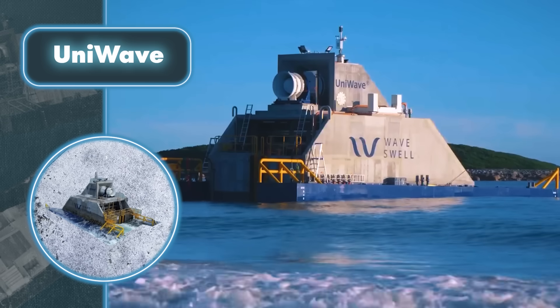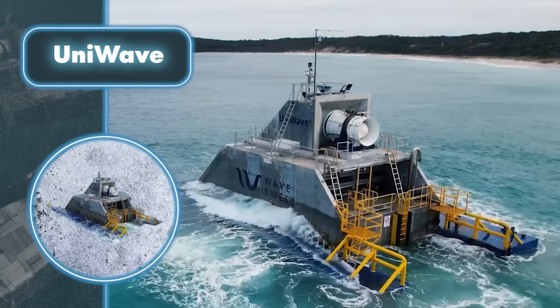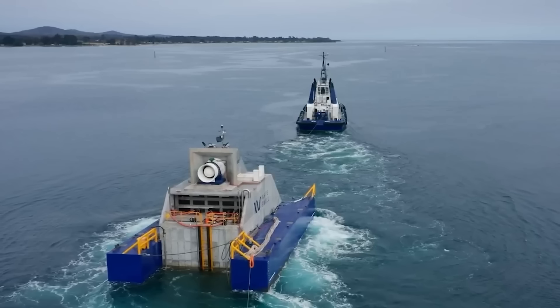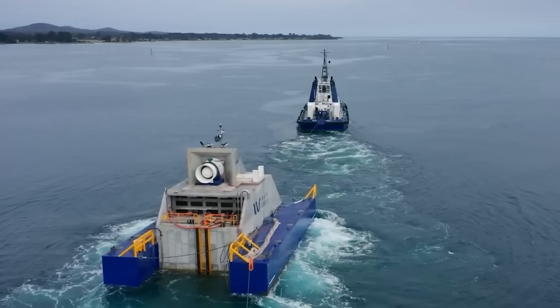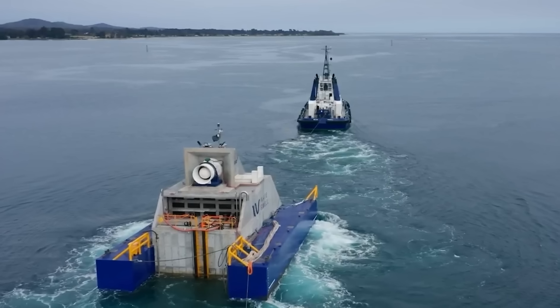After a year of thorough testing, the Uni Wave plant consistently generated 200 kilowatts of power with 50 percent efficiency. This performance outshines solar panels, which typically operate at 15 to 20 percent efficiency, and puts it on par with wind turbines.